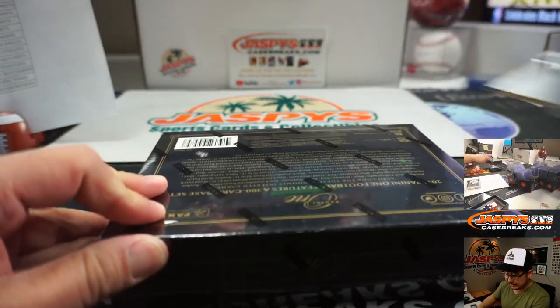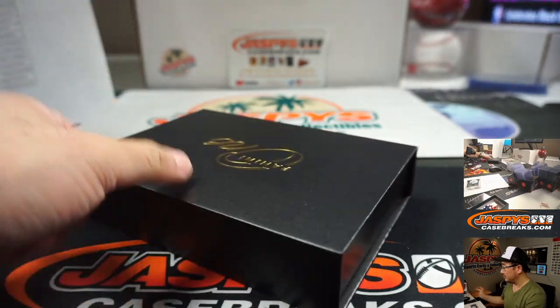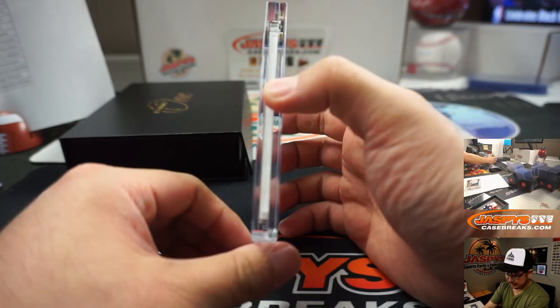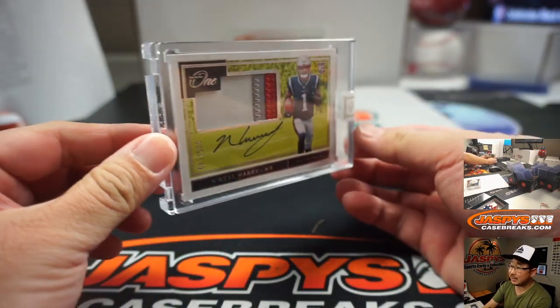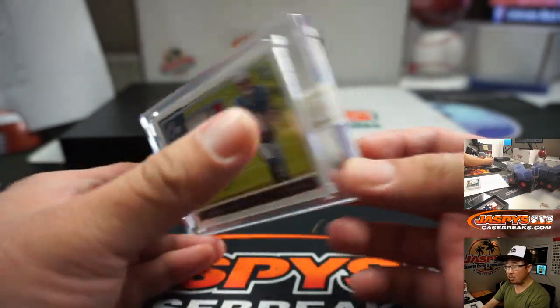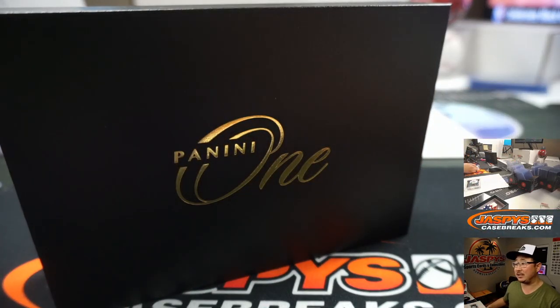And the last box, ladies and gentlemen, is going to be N'Keal Harry — three-color patch and autograph, 65 out of 149. That will be for the Pats, going to Josh Wilson. And there you have it, boys and girls — that was the break, that was pick-your-team 14. We've got 15 and 16 in the store too, and I know 15 is pretty close to filling up. Let's get that knocked out on jazbeescasebreaks.com. This is Joe — I'll break that with you next time. Bye-bye.